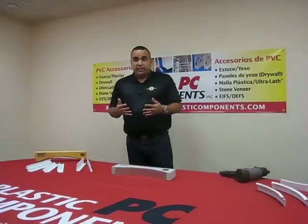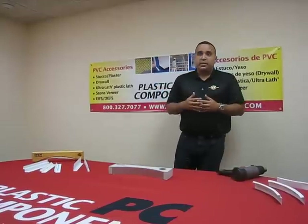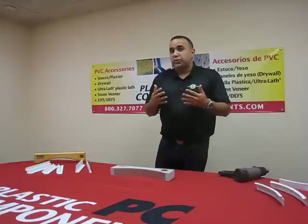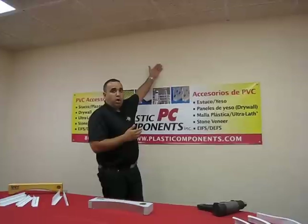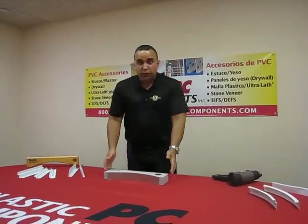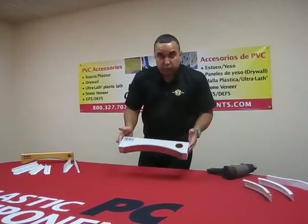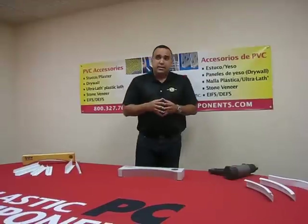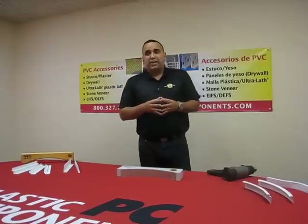What is Radii Trim? Radii Trim, simply put, is a simple, convenient, and efficient way to finish suspended ceilings terminating at a curved wall or surface. More specifically, we are addressing curvatures. Keep in mind that this is a trim — it is not designed to support, nor will it support, the weight of the grid.